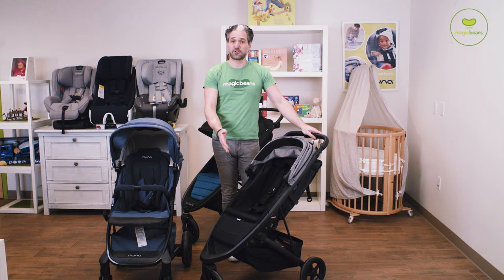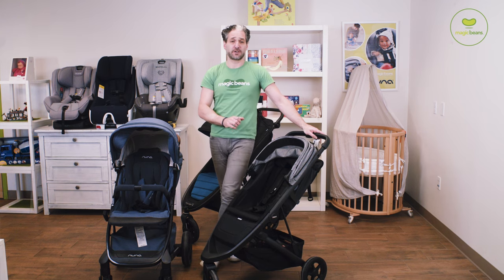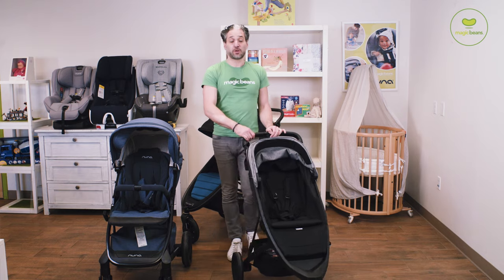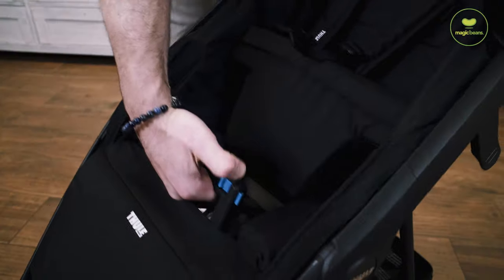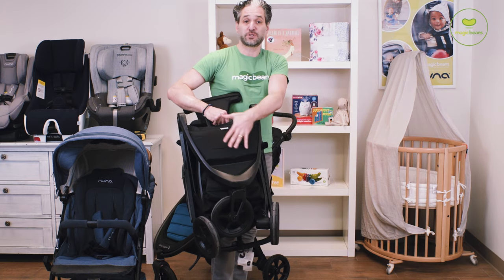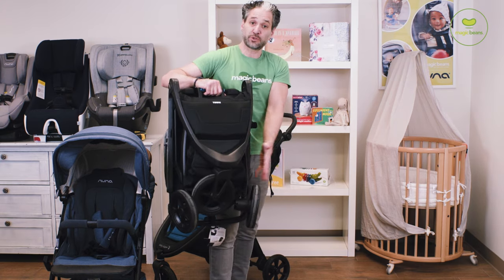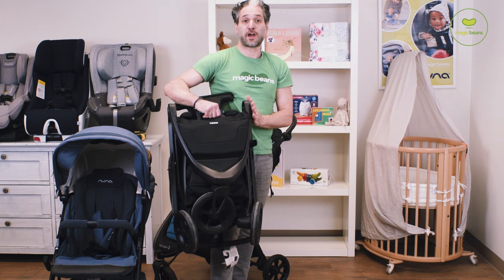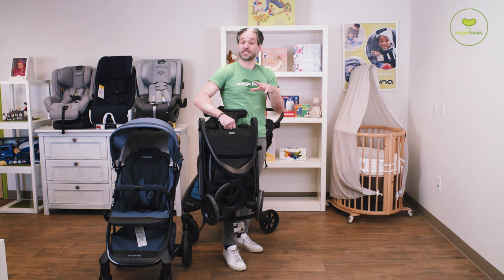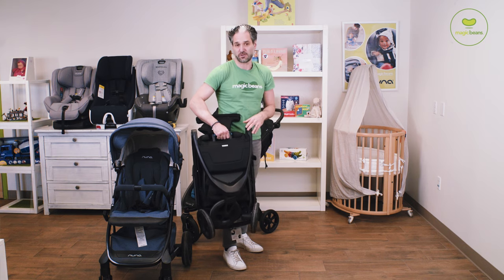You can add a car seat adapter to it, so you can click your Nuna Pippa car seat or your Maxi Cozy car seat into it. It folds really, really easily — all you have to do is lift the pole and it folds right down in this innovative way where the wheels fold in on themselves in an innovative tripod position. I do a full review of the Thule Spring on the channel, which you can watch after this video.